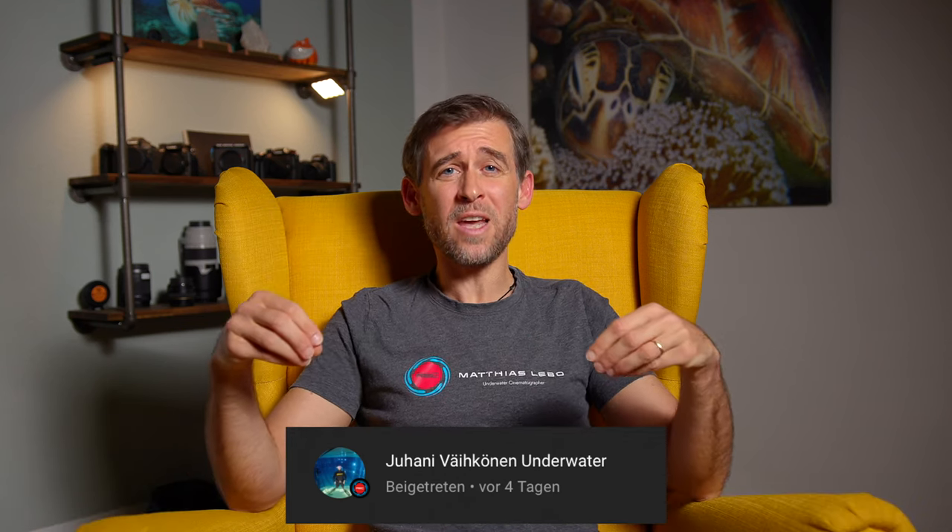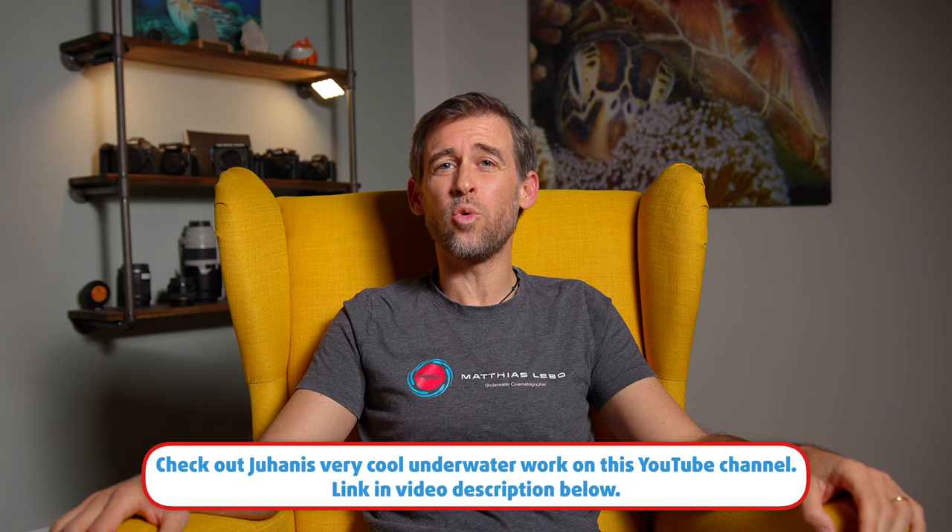Now, before we get into that, I do want to give a shout out to Juhani Vaikunen. Juhani is the very first member of the channel here. If you guys have missed this, I have introduced a channel membership with two different options that you can join to support the channel and my work. Juhani, thank you very much for kicking it off and signing up for the membership. I really appreciate all your help.